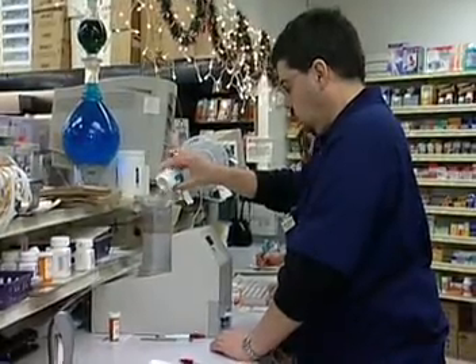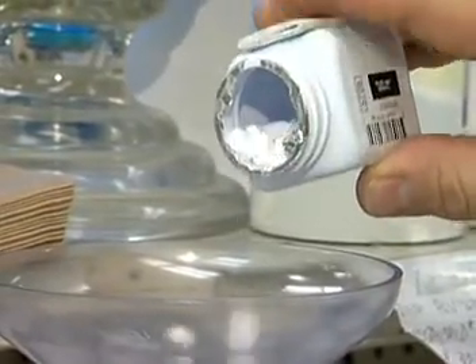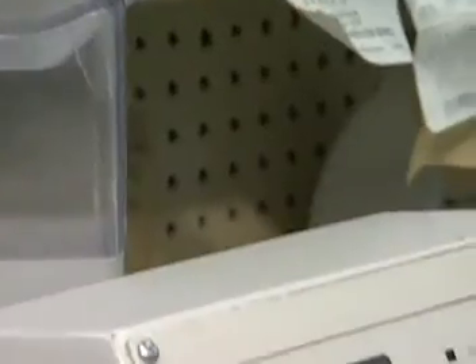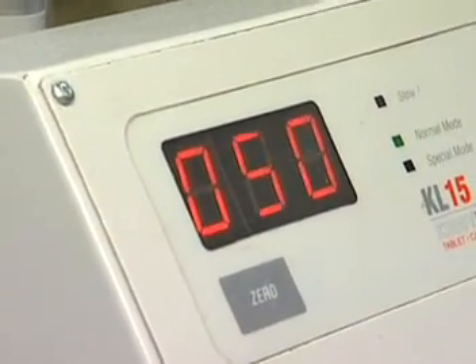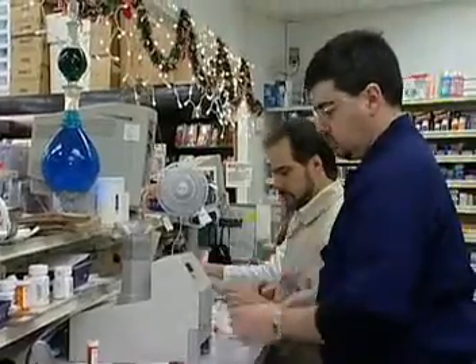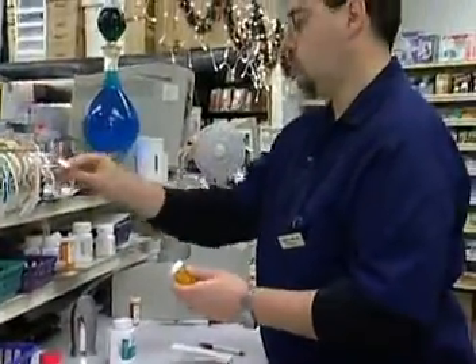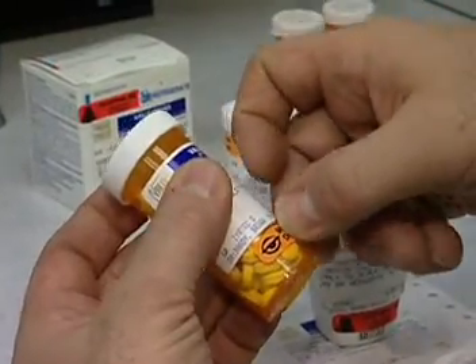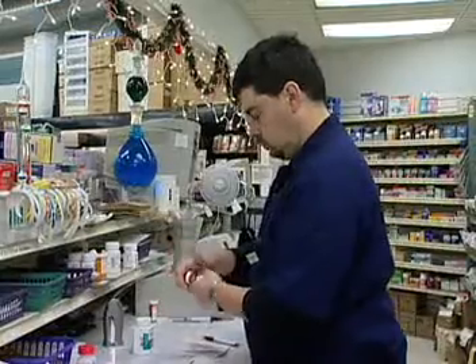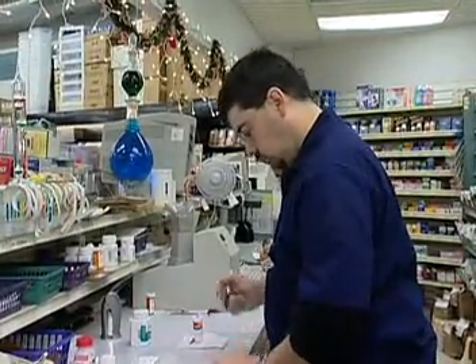Typically, pharmacists spend most of the day standing at a counter, dispensing medication. They may also compound the medication, though this is now a much smaller part of a pharmacist's practice. While many of the drugs they handle are pre-packaged by manufacturers, pharmacists are expected to understand the ingredients and how they might interact with other medications. This is a profession that requires careful attention to detail.